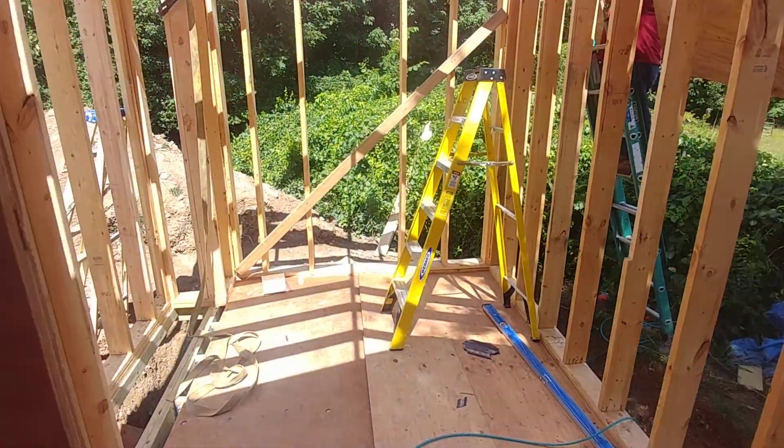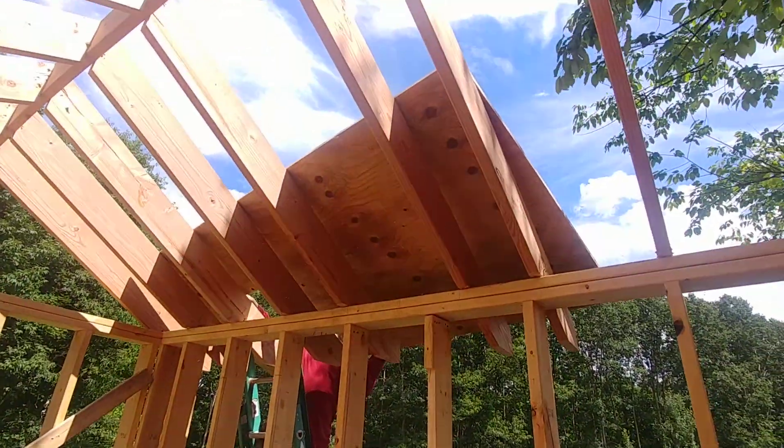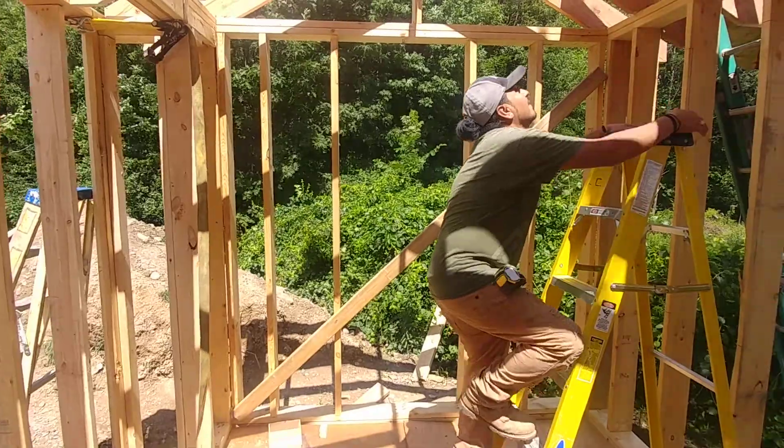What's happening out here? Looks like putting up some plywood.